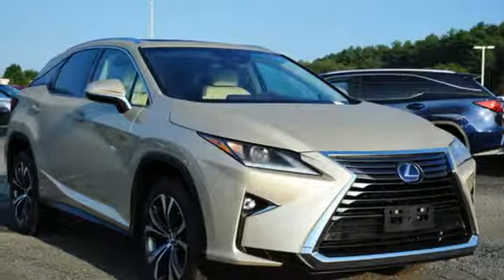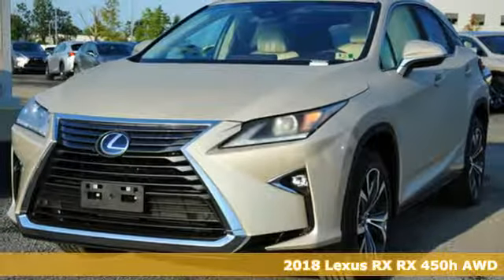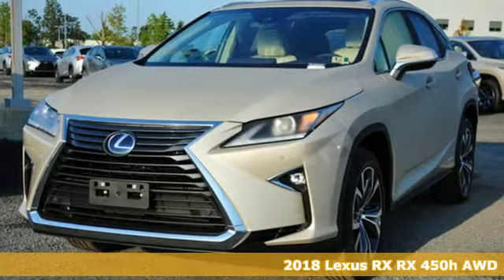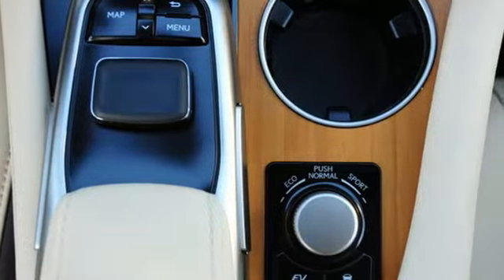Here's a new 2018 Lexus RX. This RX is a luxury without apology. Sink into the driver's seat and experience its intense elegance. It comes with all the amenities you need.